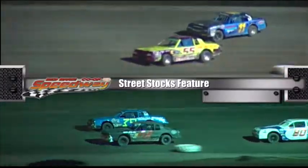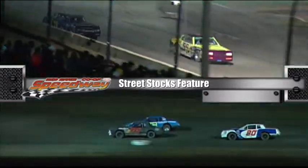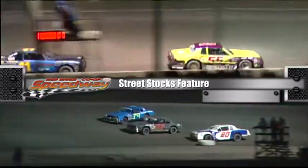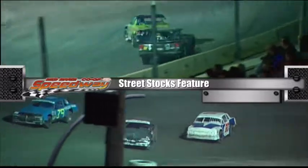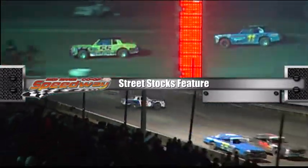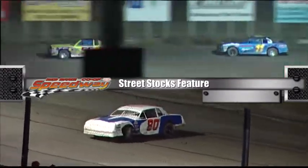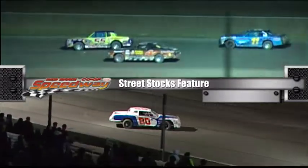Holden now trying the outside as they come through three and four. He's tried the inside on the leader a few times and that didn't work. Holden doing a great job trying to find a way around — it looks like he's going to have a little better success on the high side than on the bottom. Uh-oh — Bill Maruca loops the 80 car, but gets it going.